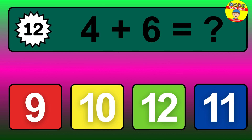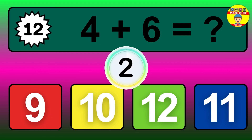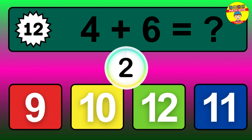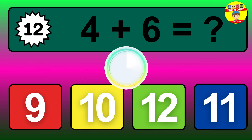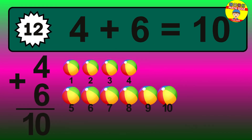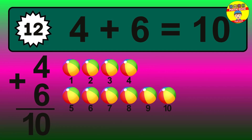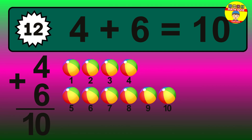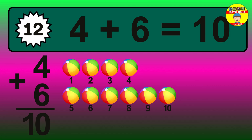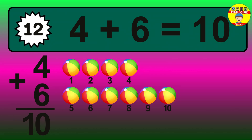Question 12. 4 plus 6 equals what? Let's count it: 1, 2, 3, 4, 5, 6, 7, 8, 9, 10. The answer is 4 plus 6 is 10.